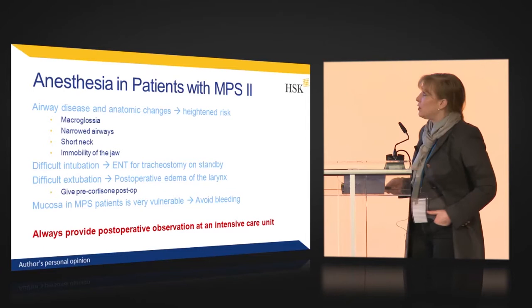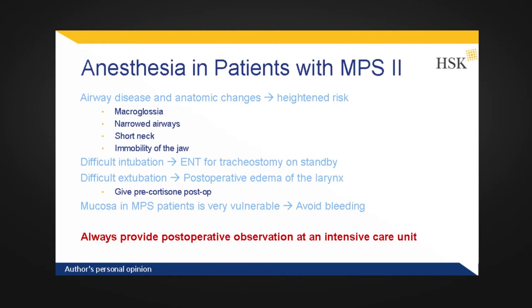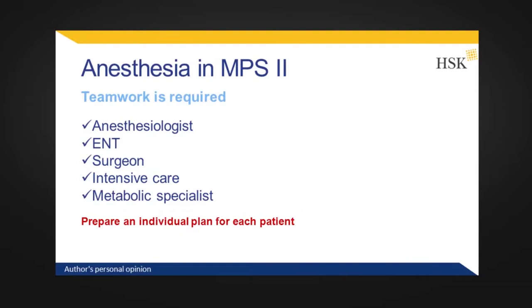Post-operative edema is very common in MPS2 patients and makes extubation difficult, so many anesthesiologists recommend giving corticosteroids after surgery. You have to avoid bleeding of the mucosa because the mucosa in MPS patients is very vulnerable, and patients should always be observed in intensive care after surgery. Anesthesia or a surgical procedure in MPS patients is really teamwork — you need an anesthesiologist experienced with MPS patients, an ENT physician on standby, and a surgeon who is aware that this is not a healthy patient but one with a metabolic disease. You also need an intensive care unit aware of post-surgical problems.